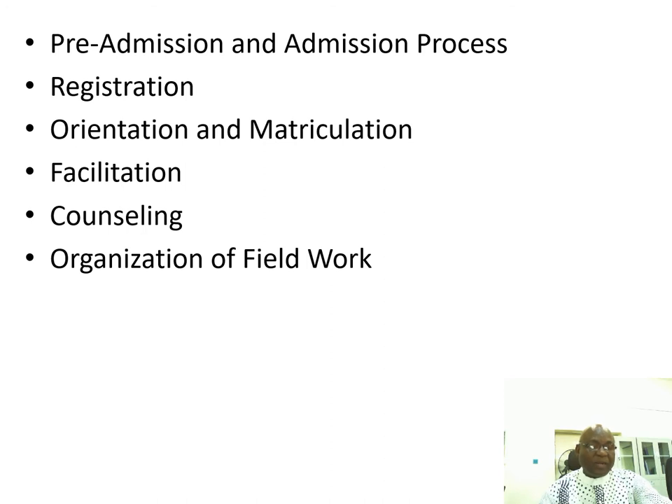Organization of fieldwork includes a practicum for nursing students, teaching practice for education students, or organization of tours for students who are in tourism, among others.